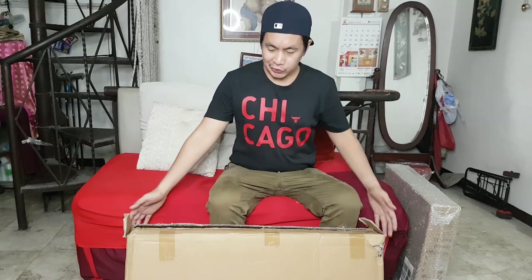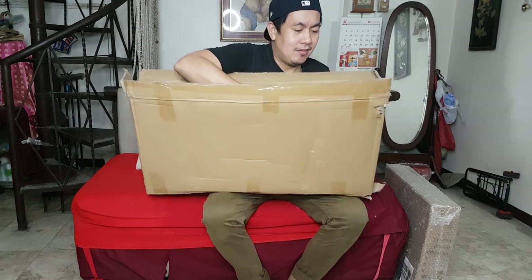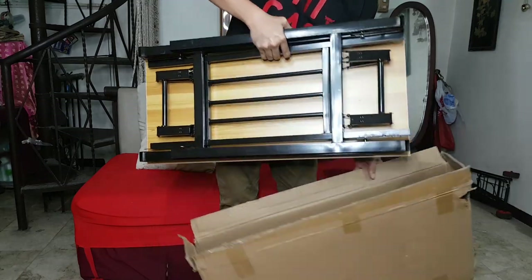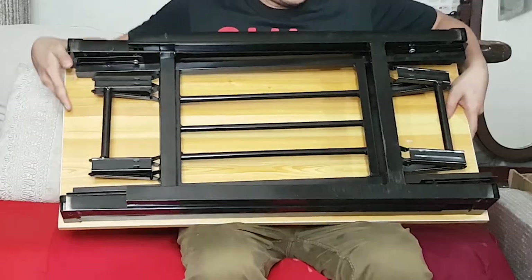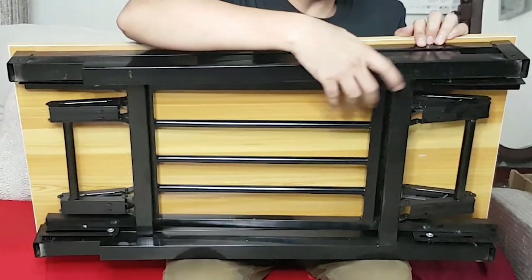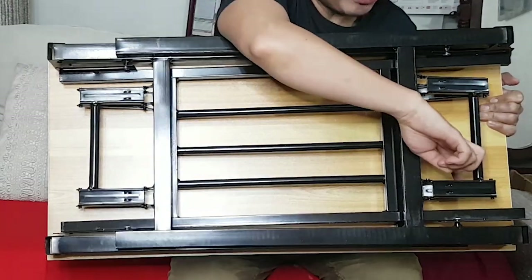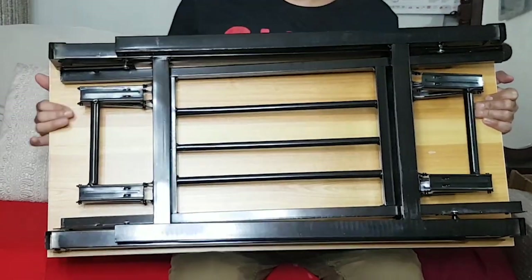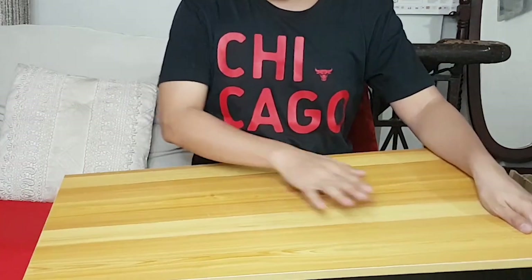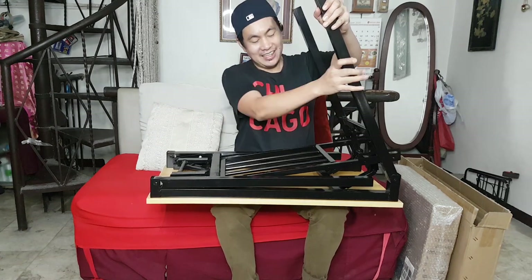A few moments later. Ayan guys, ipapakita ko na sa inyo. Unain na natin itong table kasi wala na siyang bubble wrap. Ito yung ilalim niya, ito yung kanyang mga legs. Makikita nyo pag ginagawa natin yan — sa support niya, meron siyang mga spring dito, apat na spring. Ang tawag yun ng support niya. Tapos ito naman yung workshop — ang angat lang natin. Nakikita nyo yung tumutulong.